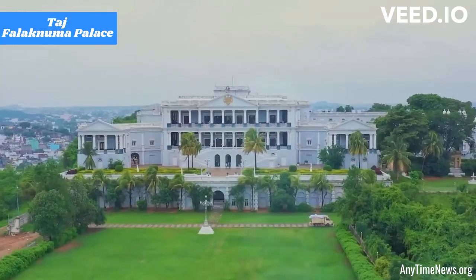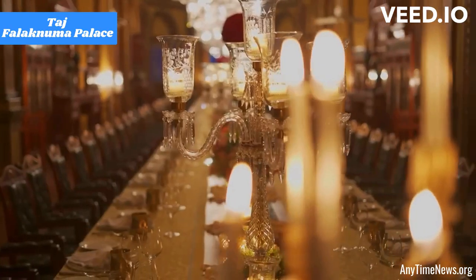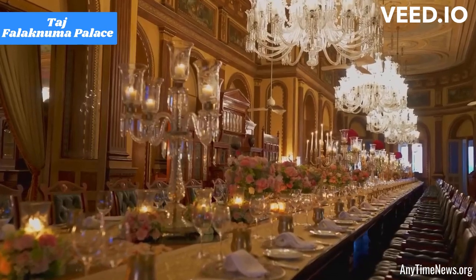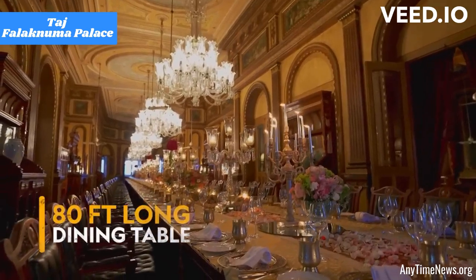Jeeva Spa: The Jeeva Spa at Taj Falaknuma Palace offers rejuvenating treatments and therapies inspired by traditional Indian wellness practices. Guests can indulge in a range of spa experiences to relax and rejuvenate.